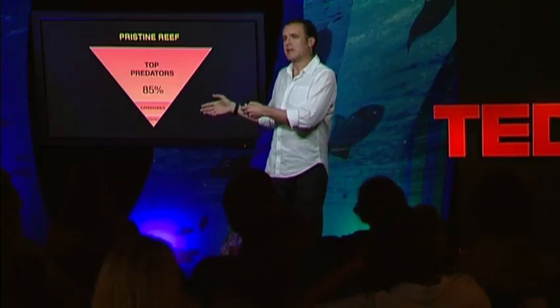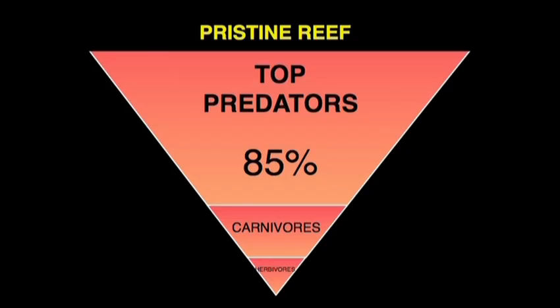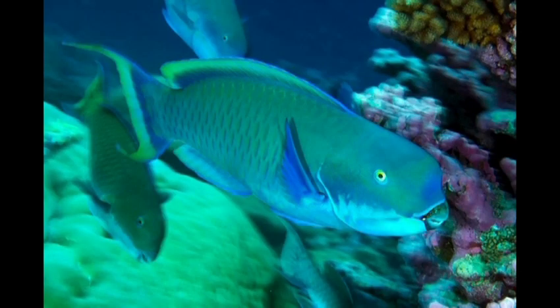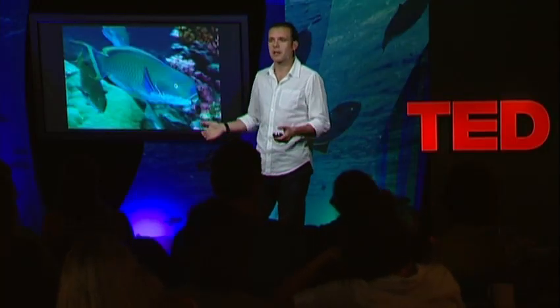The good news is that in addition to having more predators, there's more of everything. We have more sharks, more biomass of snappers, more biomass of herbivores too, like this parrotfish — they are like marine goats. They clean the reef. Everything that grows enough to be seen, they eat. And they keep the reef clean and allow the corals to replenish.